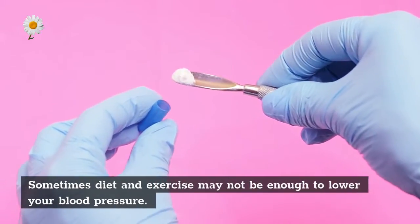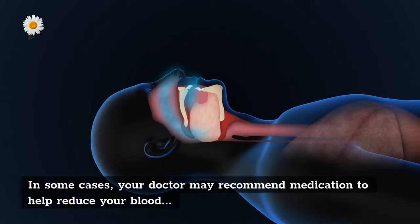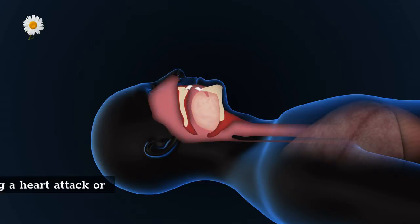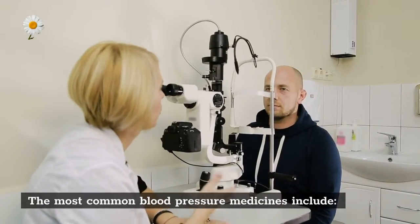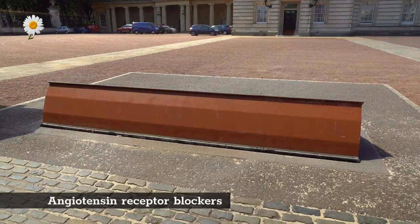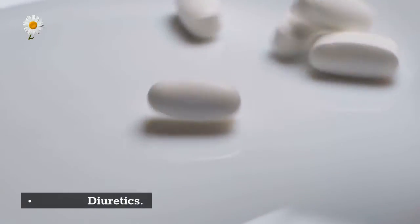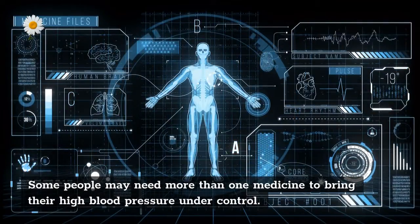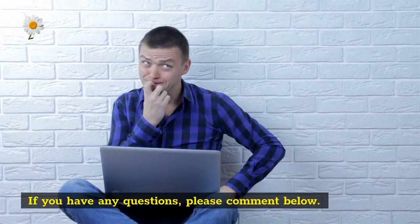Sometimes diet and exercise may not be enough to lower your blood pressure. In some cases, your doctor may recommend medication to help reduce your blood pressure and lower your risk of having a heart attack or stroke. The most common blood pressure medicines include ACE inhibitors, angiotensin receptor blockers, calcium channel blockers, beta blockers, and diuretics. Some people may need more than one medicine to bring their high blood pressure under control.